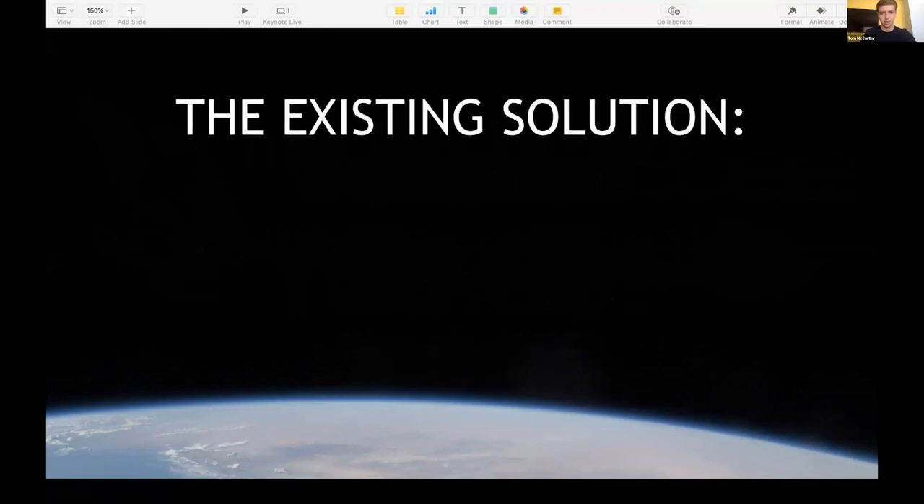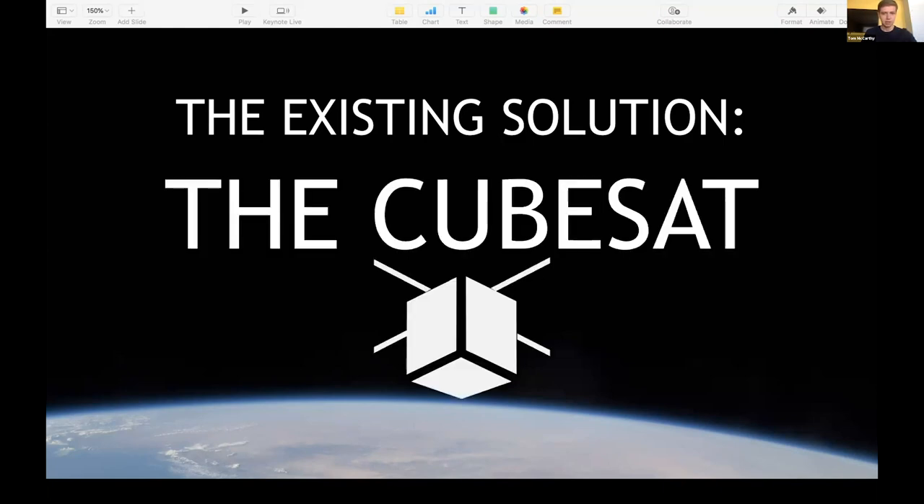But how do you do such a thing? You need a new type of spacecraft — not a multi-billion-dollar Mars rover or Dragon capsule — but something much smaller and cheaper. This is why 20 years ago the CubeSat was invented.